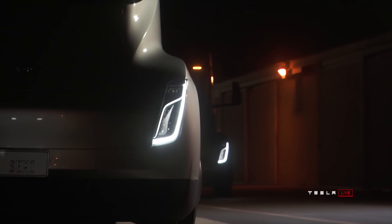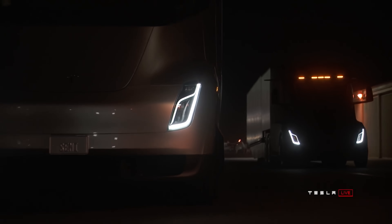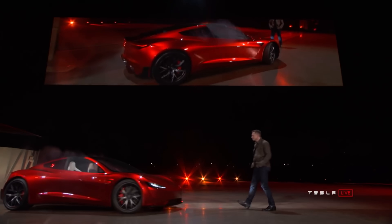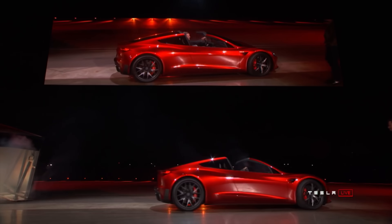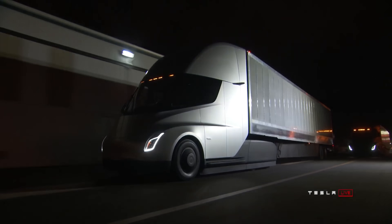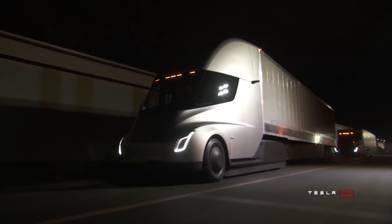Tesla unveiled the Tesla Semi all the way back in 2017. The unveil event ended up a little overshadowed by the surprise unveil of the Tesla Roadster, but in the long run, the Semi is a much bigger deal for Tesla. Today we're going to do a deep dive into the Tesla Semi, what makes it exciting, and how it's actually going to save everybody money.